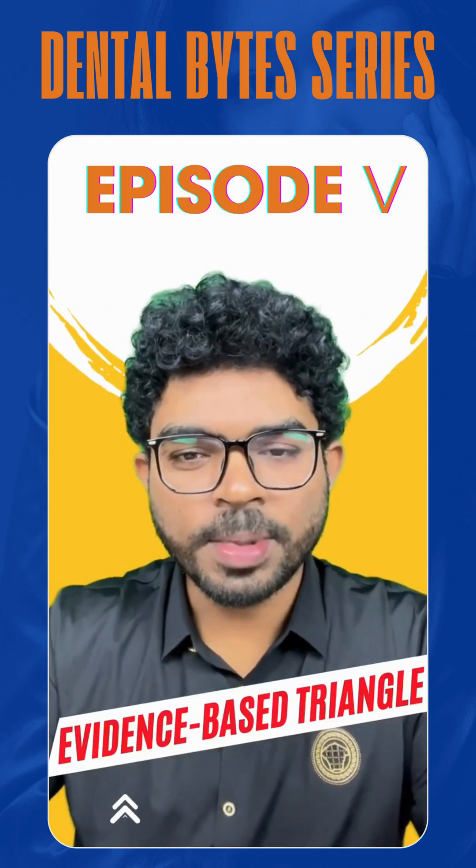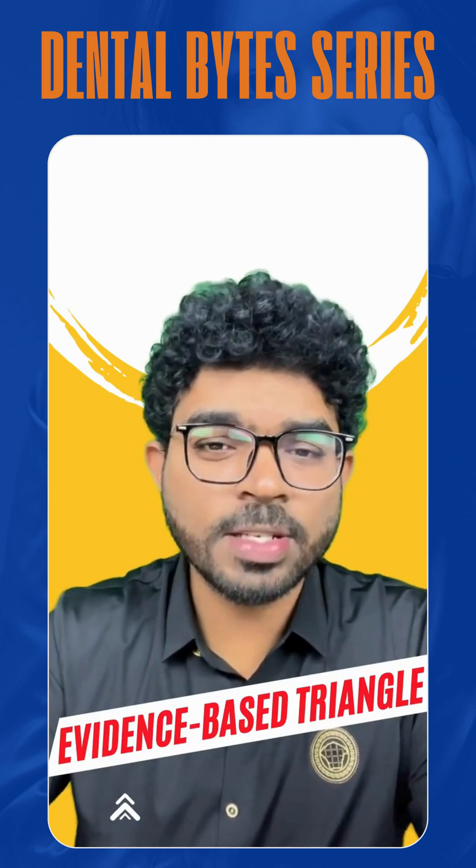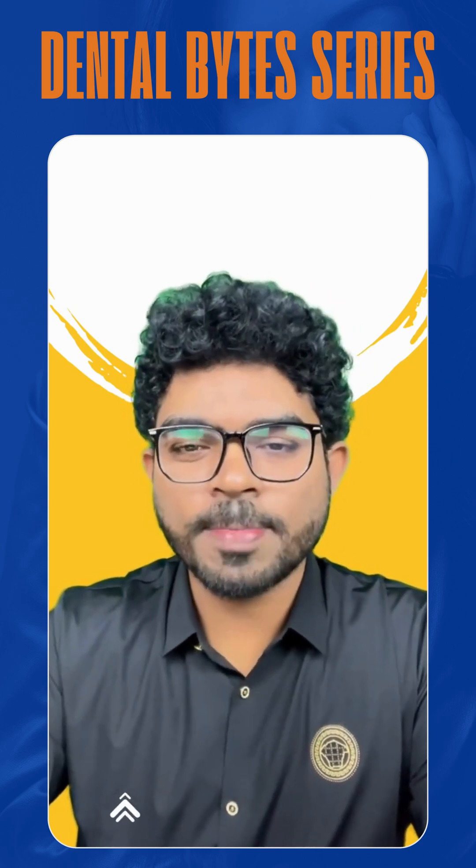Hi, this is Dr. Srikan from team MDS Conquer. Now we'll be discussing a topic called the evidence-based triangle, which is also called the evidence-based pyramid.